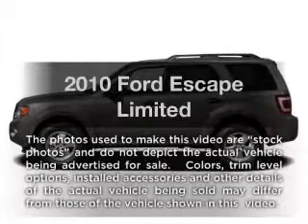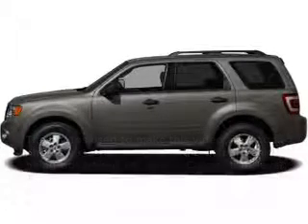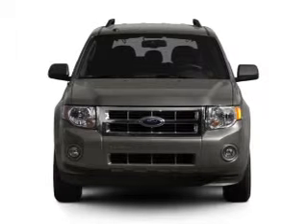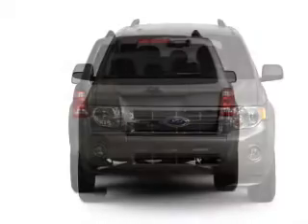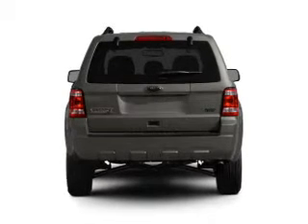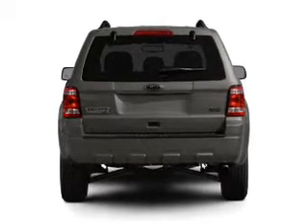Introducing the 2010 Ford Escape. Travel the roads in style and comfort in this great vehicle. With a solid 6-cylinder engine that responds smoothly to its 6-speed automatic transmission, you will appreciate the safety feature of anti-lock brakes.